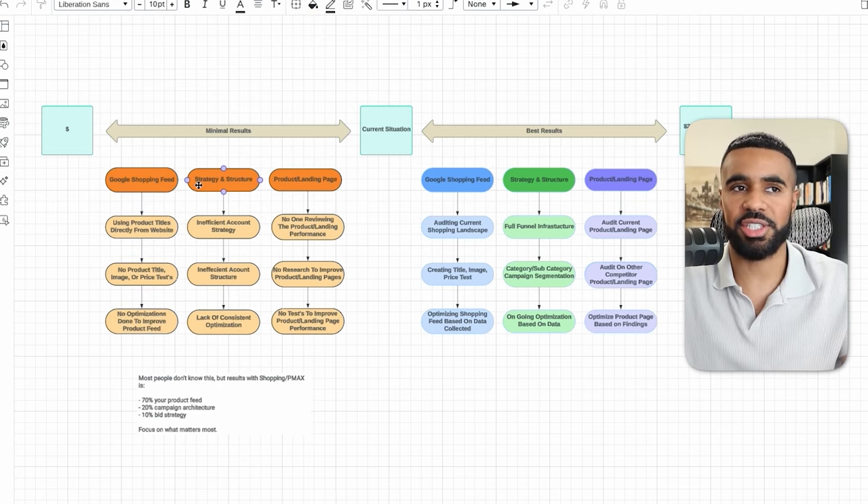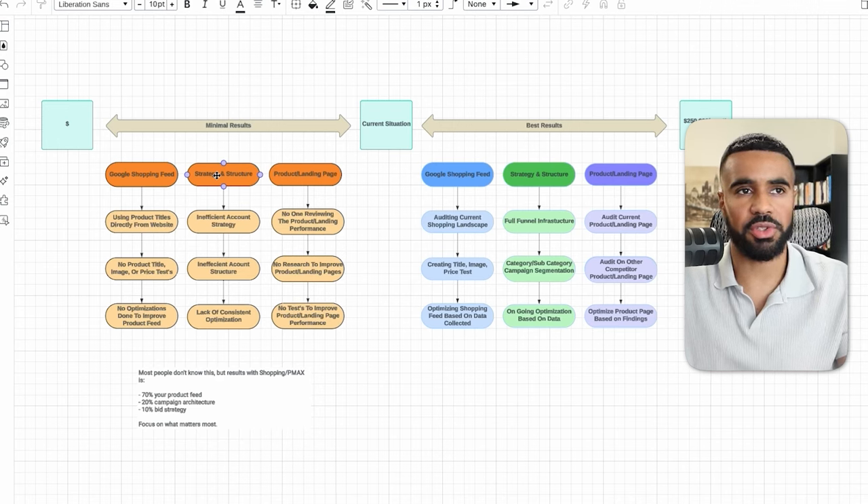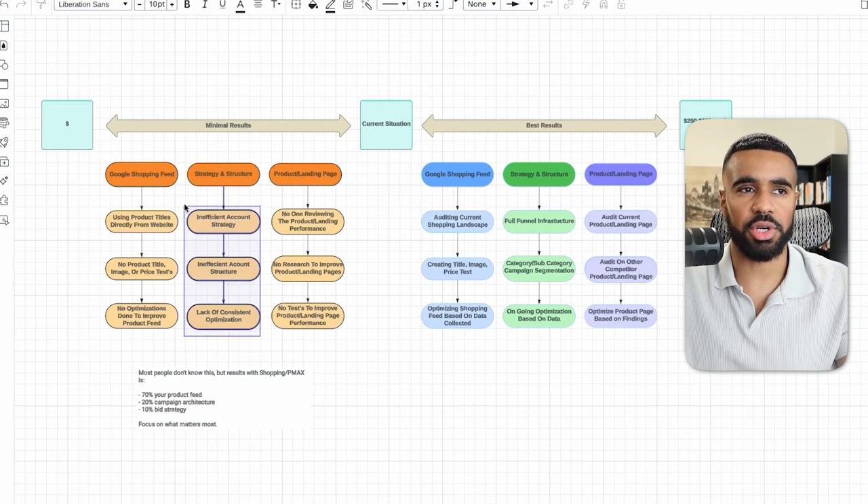The next component is strategy and structure. A lot of e-commerce businesses that are not getting results with Google Ads typically lack an actual account strategy — no campaigns structured for top of funnel, middle of funnel, and bottom of funnel. They also lack segmentation. What I see almost all the time is that an e-commerce business will have all of their products grouped into one main campaign, regardless of whether their products have different prices, different margins, or are in different categories. This is a very common mistake because if a product has a different price point or different margins, it almost never makes sense to group all your products together.